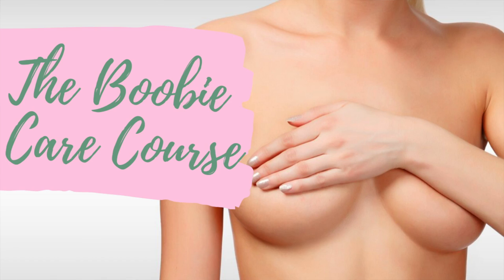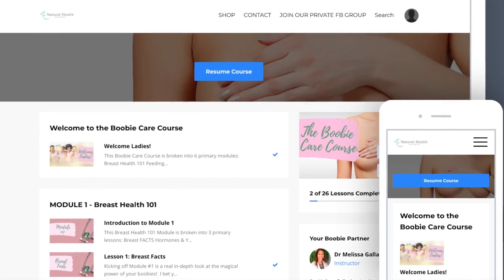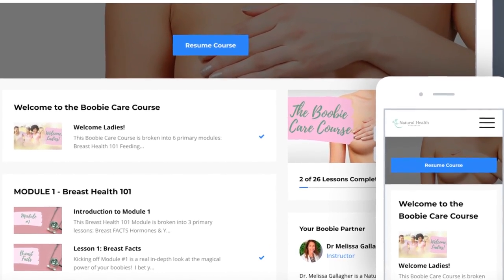If you are a regular follower of mine, you know I've created a breast health course — a booby care course that literally takes you from understanding about your breast tissue and the anatomy of the breast, through how to move the lymphatics of your breast tissue, to healing the breast of any abnormal tissue and limiting your precancerous breast cell exposure.